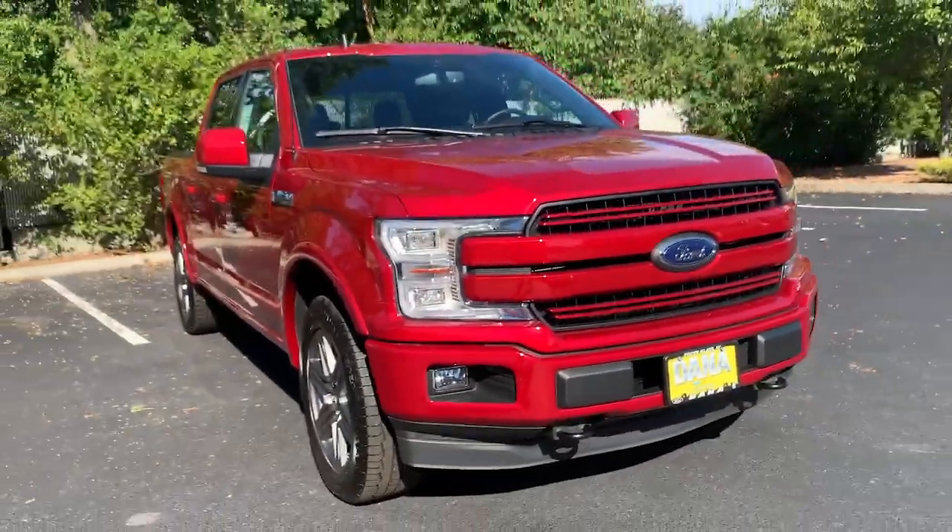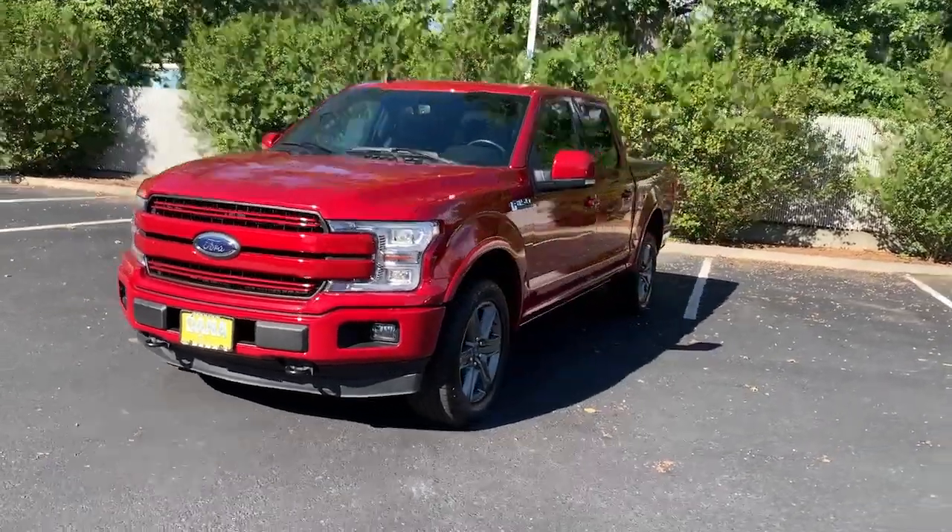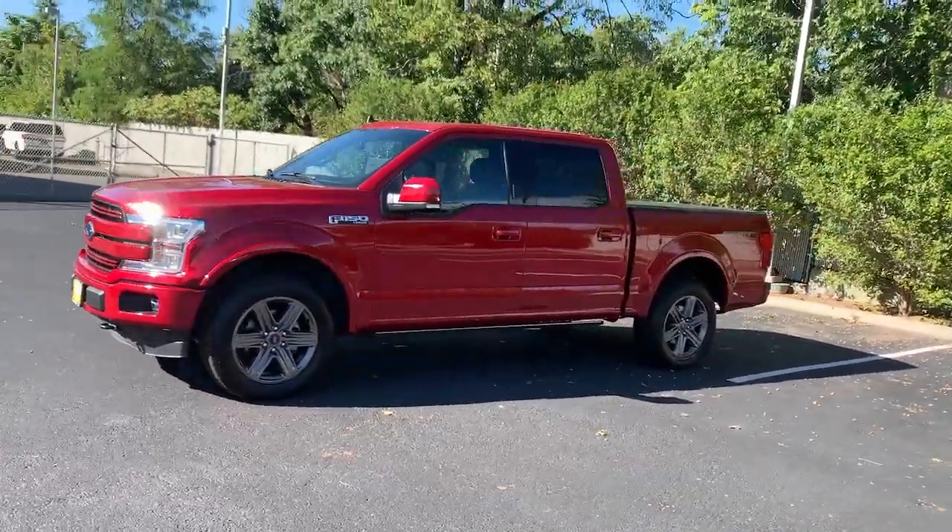You will be amazed by this 2020 Ford F-150. With less than 25,000 miles on the odometer, this vehicle stands out from the rest.